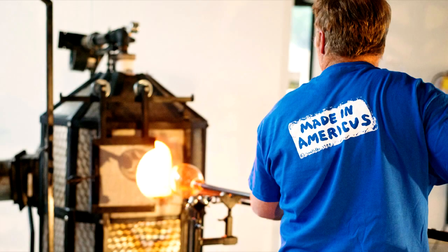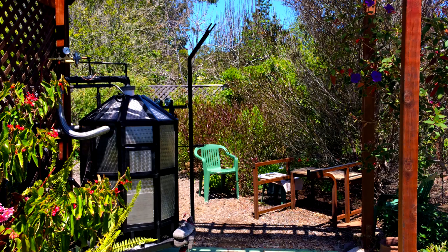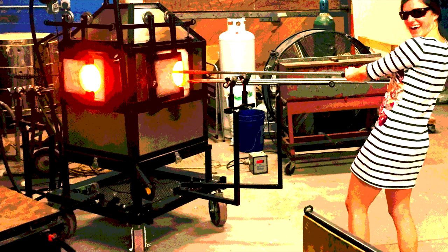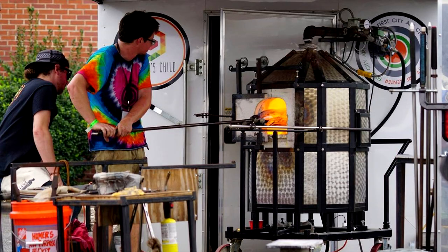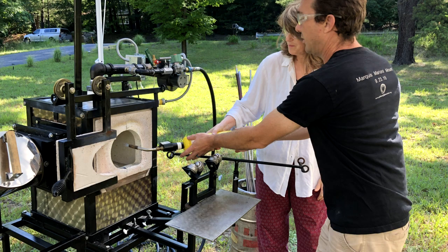Small glass furnaces and studios have been a part of the American studio glass movement from the beginning. The development of small glass furnaces made glass accessible to people outside of the factories, specifically academics and artists. Since then, glass studios have developed and grown largely in brick-and-mortar shops with fairly large furnaces and high overhead. We wanted to bring back some of the original pioneering spirit of the small studio while also increasing its reach.